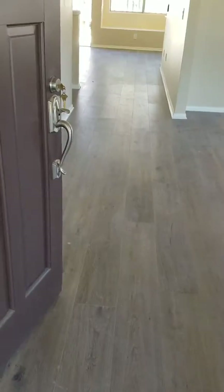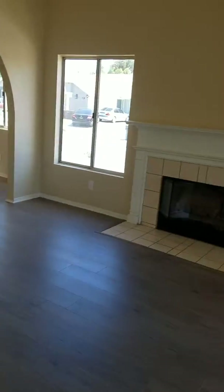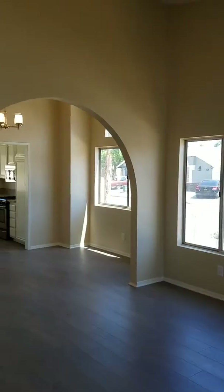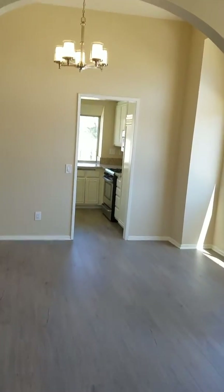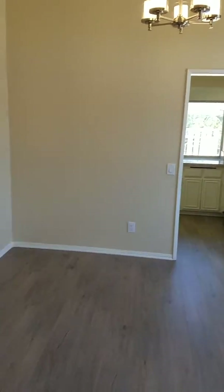We have new laminate wood flooring throughout this house. To my right you're going to see the formal living room with a fireplace, then we have an arch entrance over there to the formal dining room. New paint inside and outside, nice dining room area, new baseboards all the way around.